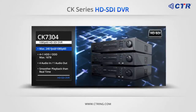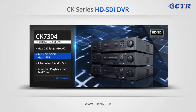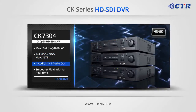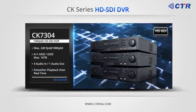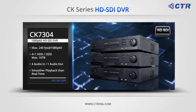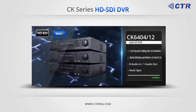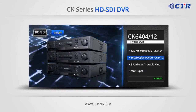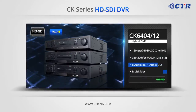The CK 7304 is a DVR which can record 3G SDI or 1080p60, with a recording rate of 240 frames per second at 1080p60, four HDDs plus one ODD up to 6TB, and up to four audio inputs and one audio output. The CK 63004 is a hybrid DVR with full HD SDI and full 960H real-time recording, providing multi-spot for extra monitoring.